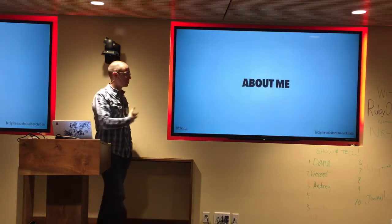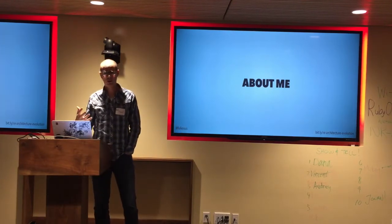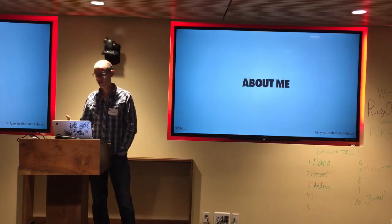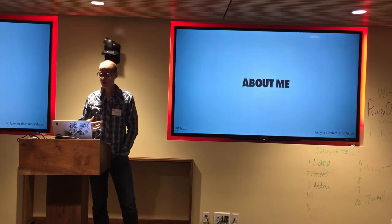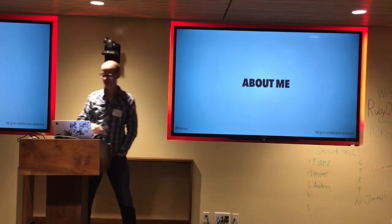A little bit about me. I work at New Relic. I'm a software engineer, mostly front-end focused. Over the years I've kind of grown up with the organization — now I'm a software architect. What's interesting is I'm very self-taught. Many of you here are coming through code schools, and that's an advantage I did not have. You can go very far with very little formal education in this field.